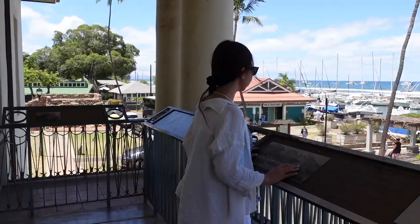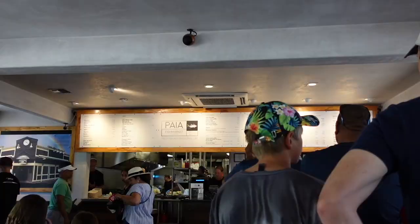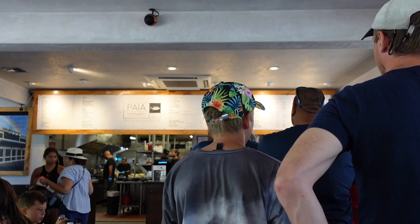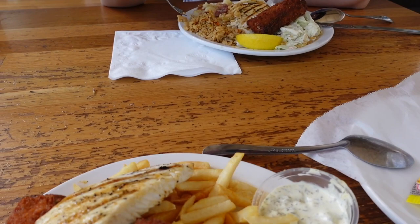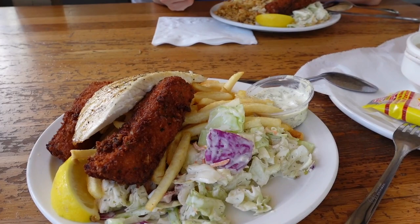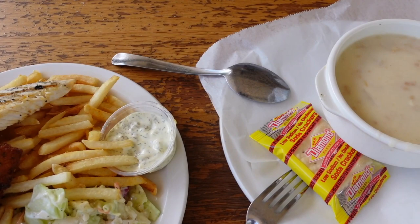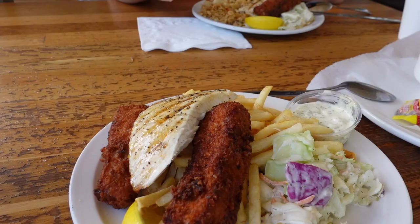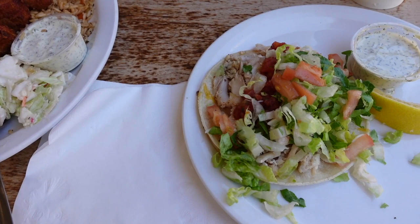This is the beautiful view from the second floor of the Old Lahaina Courthouse. After that, we headed back to Paella Fish Market for some delicious fish and chips and fish tacos. The line can get really long during lunchtime, but if you get there early enough it won't be an issue. I did my research beforehand and ordered the fish and chips and the clam chowder — everything was so delicious.